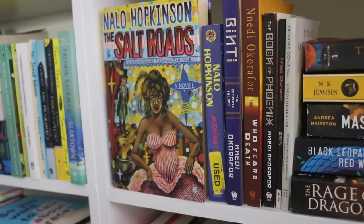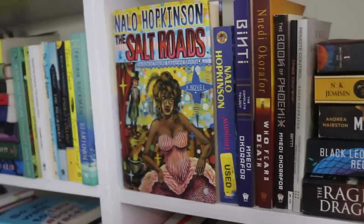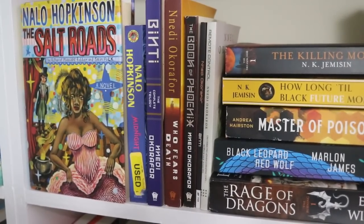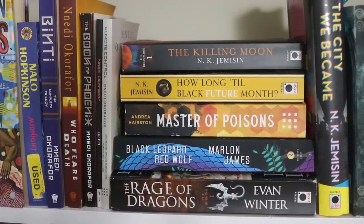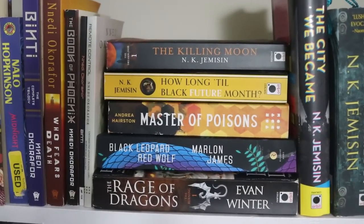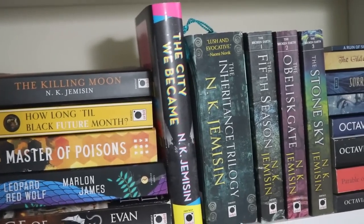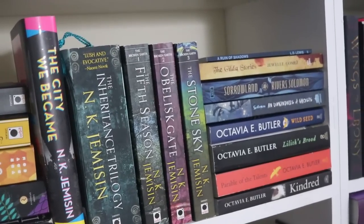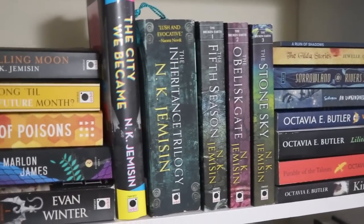Moving down to the adult science fiction and fantasy section — I don't have a lot because it's one of my weaker genres, but you can see some pretty popular names on the shelf, including my N.K. Jemisin collection and my Octavia E. Butler collection.